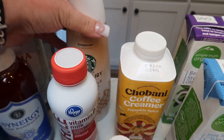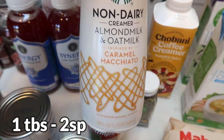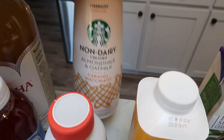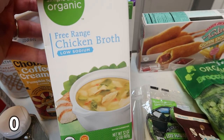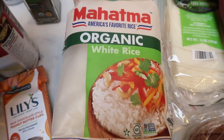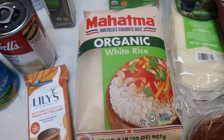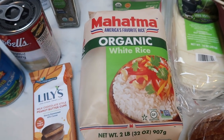I also saw this Starbucks non-dairy creamer — almond milk and oat milk caramel macchiato — which I generally don't buy, but this is 30 calories per tablespoon as well and I thought it would be a really good non-dairy creamer option. I've never seen it or bought Starbucks creamer before, so I'm pretty excited about that. A couple of big boxes of broth — I needed chicken broth and beef broth for several recipes this next week. I am completely out of rice, and Fred Meyer Kroger is one of the only places I can find organic dry rice, so I picked this up.